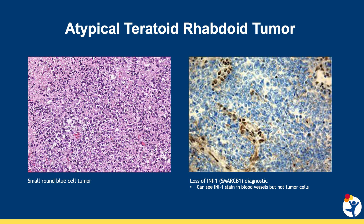But ATRT has a unique genetic change. These tumors have lost the function of a protein called SMARCB1. It's also possible to see this under a microscope using a special stain called INI1. Here you can see the brown areas of INI1 staining, which highlights the blood vessels that have normal SMARCB1, surrounded by the tumor cells that have lost that signal.